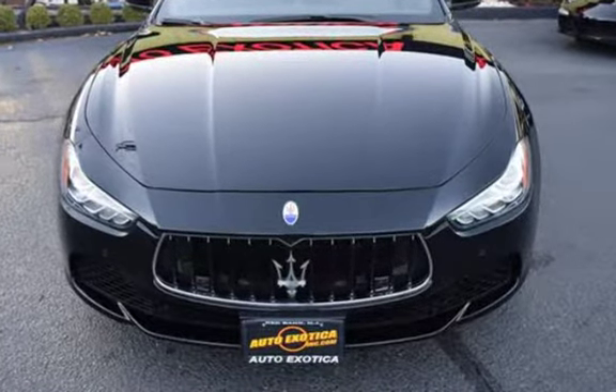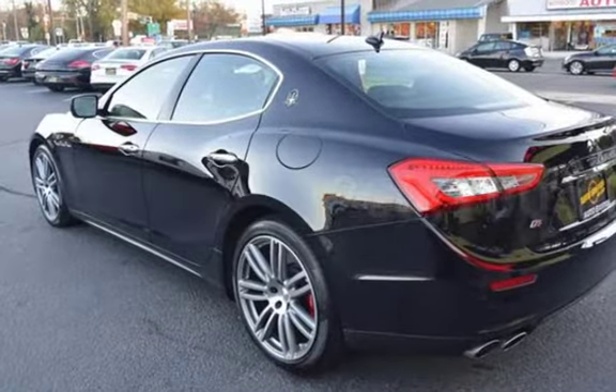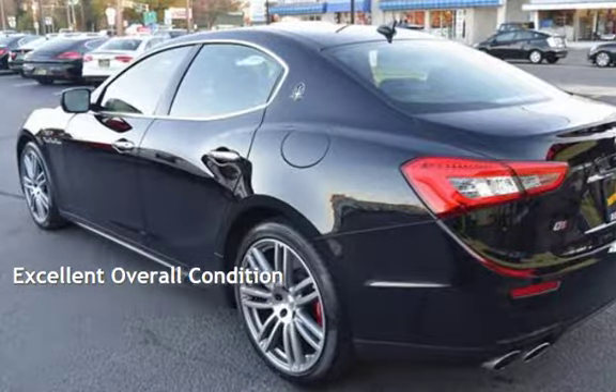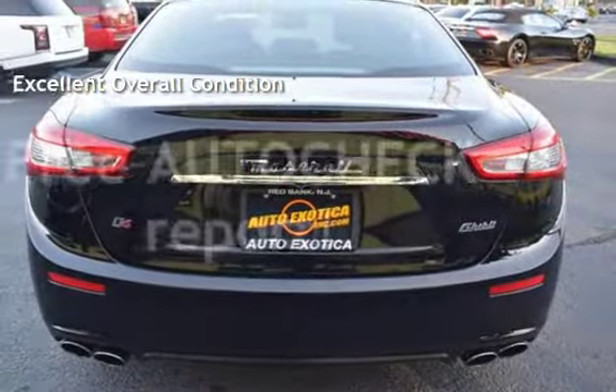This Maserati is a great value with less than 21,000 miles on the odometer. This vehicle is in excellent overall condition. Ask to see the free auto-check vehicle history report.